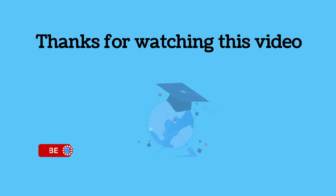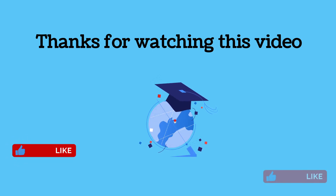Thanks for watching this video. Hope you liked it. Please like, share, and subscribe to my channel. Thank you.